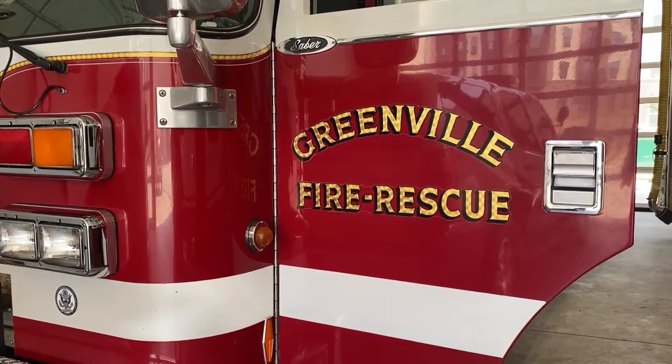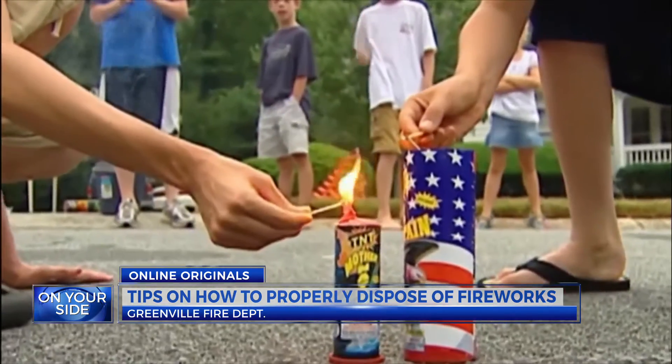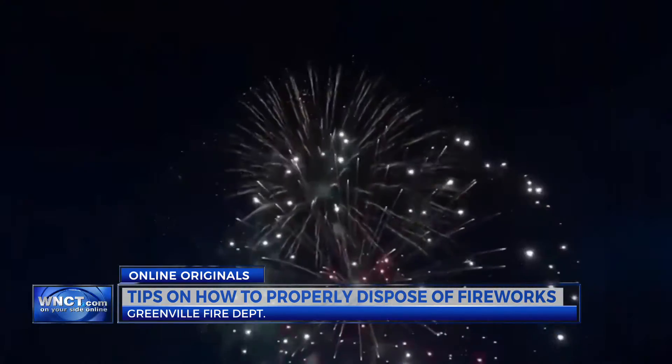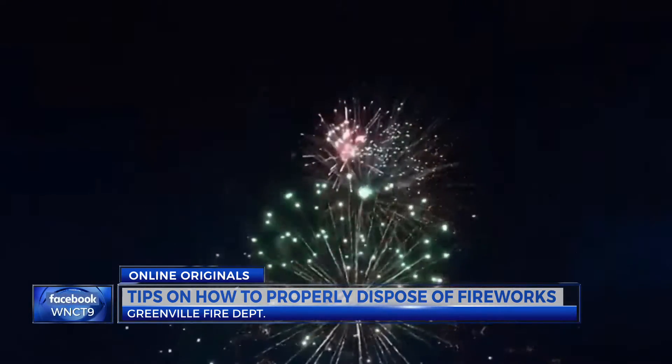The best way you can dispose of your fireworks — whether they be unused, misfires, or duds — is to start by soaking them, making sure that they're fully saturated. They recommend 15 minutes for small fireworks and as long as overnight for larger ones.